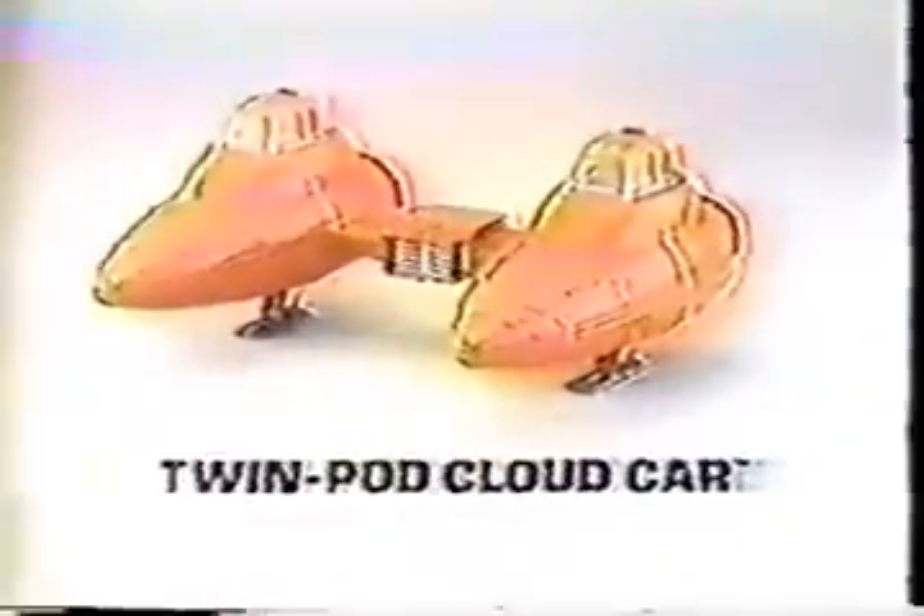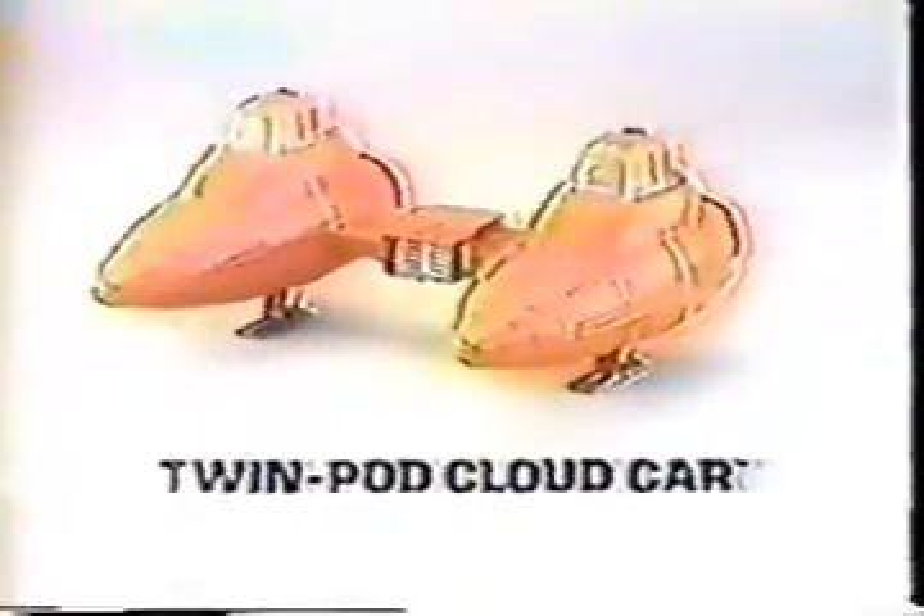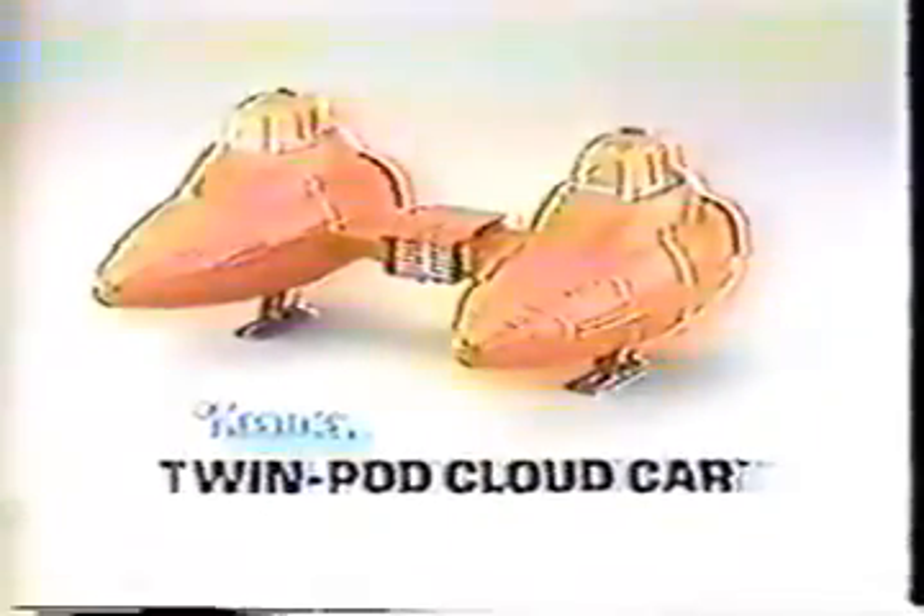Intruders in Cloud City — touchdown and investigate. From Kenner's Star Wars The Empire Strikes Back collection, Twin Pod Cloud Car. I'm Princess Leia — I'm being followed, Lando. Quick, get in! Lando Calrissian and other action figures each sold separately. You can open and close both cockpits and push the landing gear up. They'll never catch you now. Twin Pod Cloud Car from Star Wars The Empire Strikes Back collection. From Kenner.